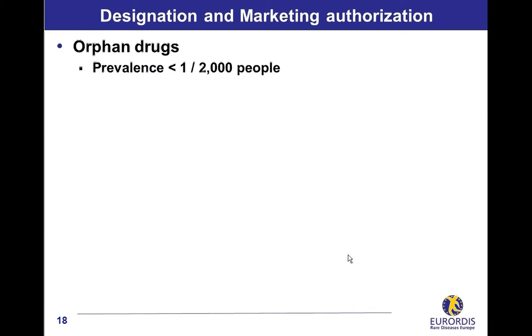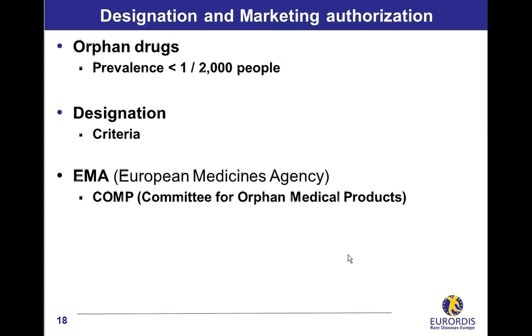For a company, the first step in the development of an orphan drug is to obtain the designation as an orphan medicinal product by meeting a set of criteria, including a prevalence lower than 1 in 2000. In Europe, the European Medicines Agency created a specific institution, the Committee for Orphan Medicinal Products, for the designation granting, which allows a company to benefit from incentives to develop an orphan drug.